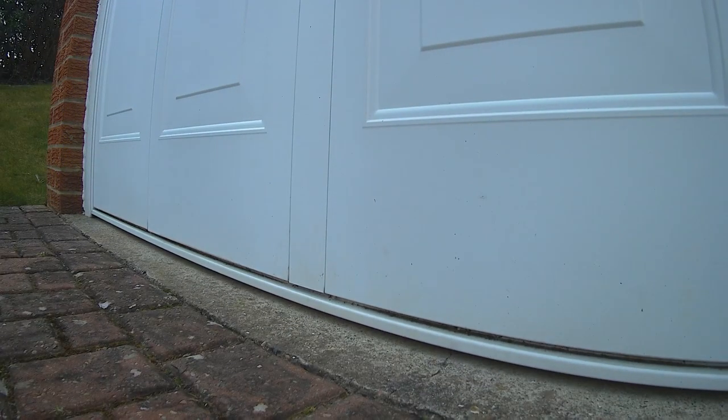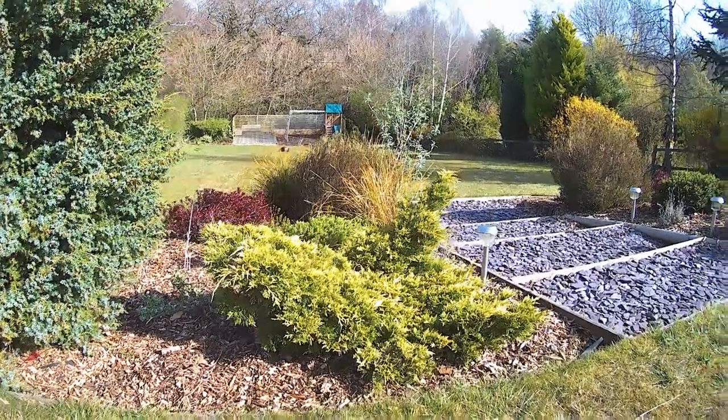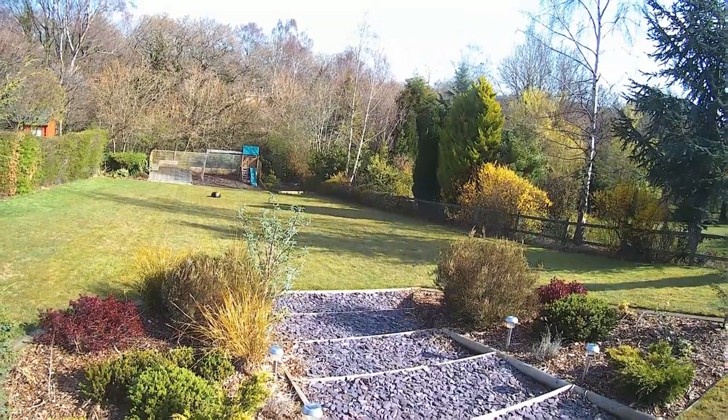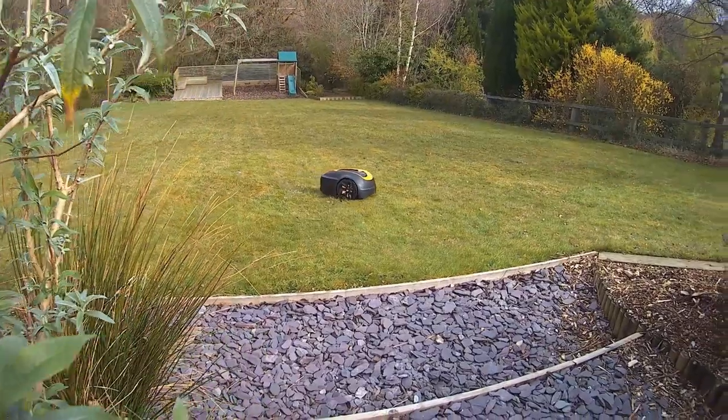This is a schematic of our back garden where we've been using the Rob S600 for over the last 12 months. It is approximately 600 metres squared, with an island of steps in the middle. It is on the steep side, with the area adjacent and below the steps having a maximum incline of 28%, and it is usually cut with a self-propelled petrol lawnmower.